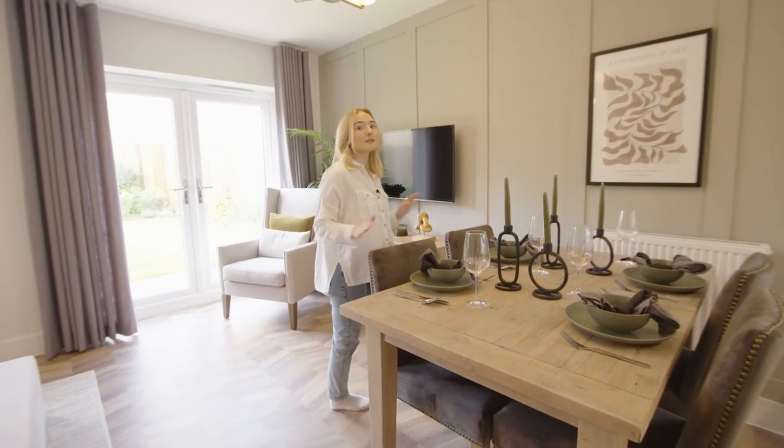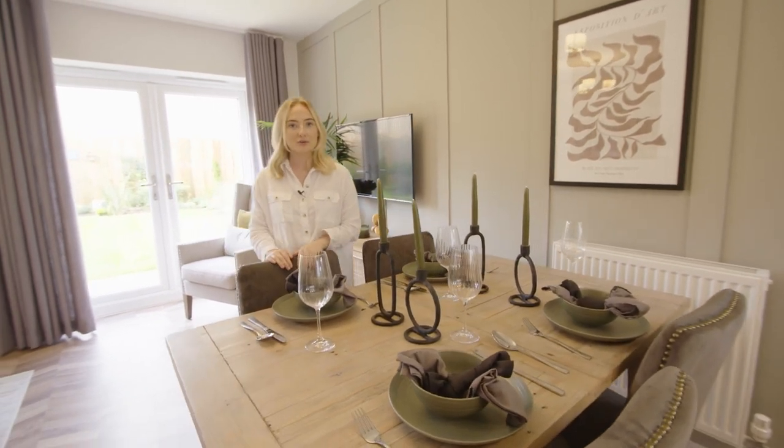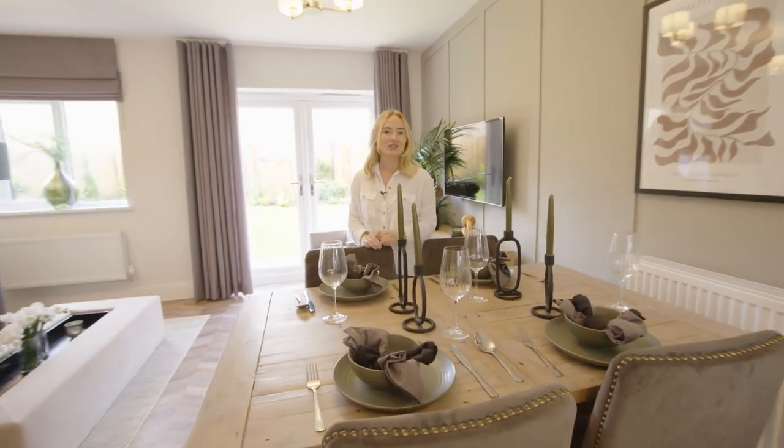Moving into the middle of the room we've got the dining area. There's enough space here to get any sort of table you want, whether that's square or circular, and it's also a really great space for hosting dinner parties or catching up with friends and family.